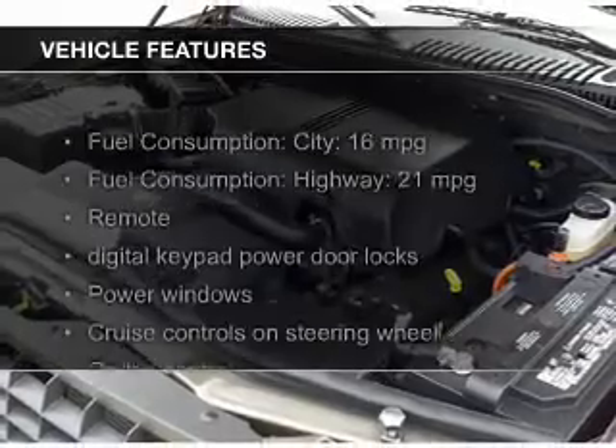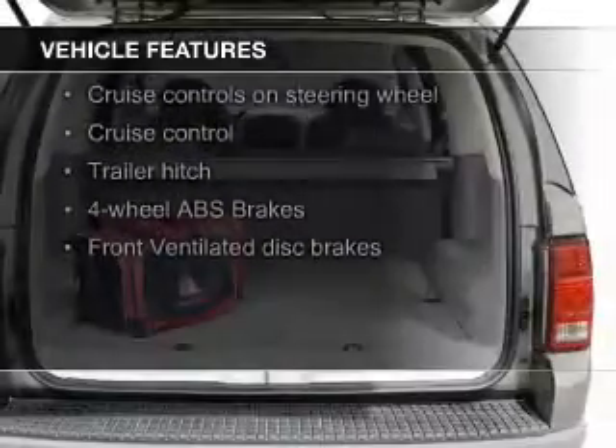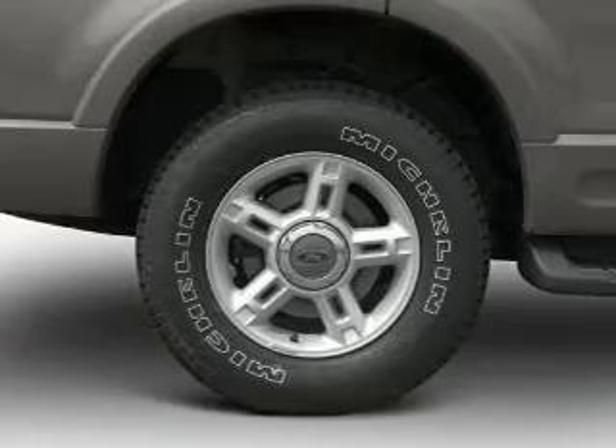The features include power folding mirrors, trailer hitch, aluminum rims, auto-dimming mirrors, an adjustable tilt steering wheel, an alarm system, power seats, cruise control, and keyless entry.